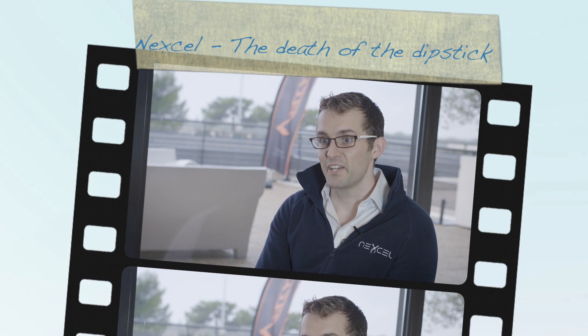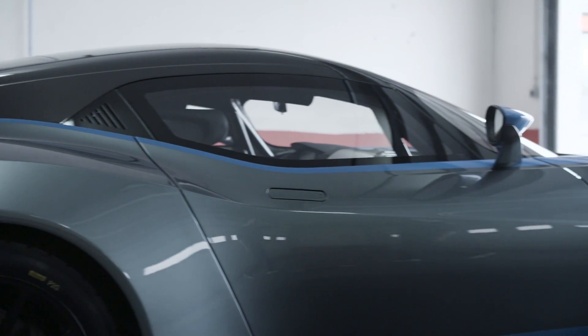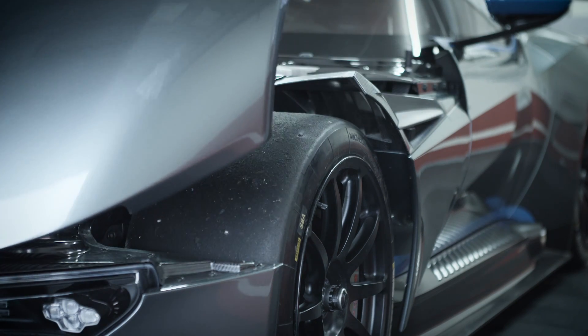Today is hugely exciting and special for us because we have launched our technology with Aston Martin on the Aston Martin Vulcan, which is a track-focused supercar. It's really the pinnacle of Aston Martin today, and our technology is on that — it's a perfect fit for the Vulcan.